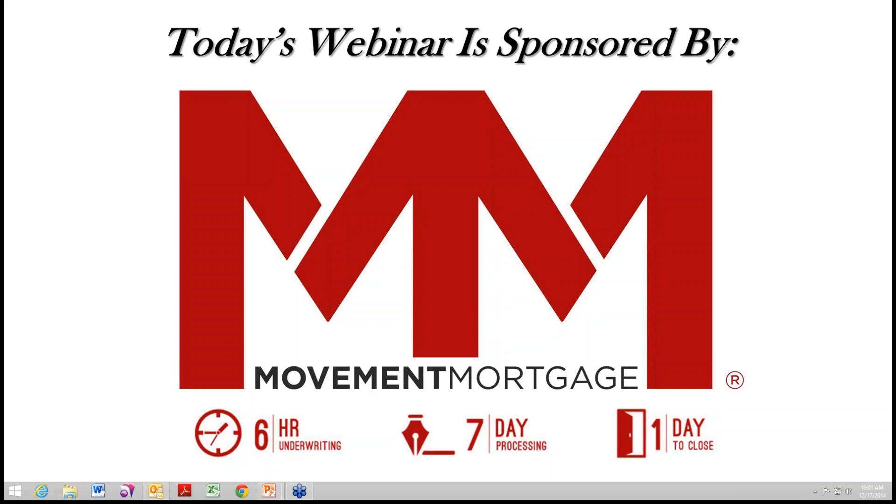Hi, everyone. Thank you for joining us today for our December webinar, Best Practices for Real Estate Teams. My name is Victoria Mutey. I'm the Agent Relations Specialist here at Allison James Estates and Homes. If you have any questions, please type those into the questions box so we will be able to see them. All questions will be answered at the end of the webinar.